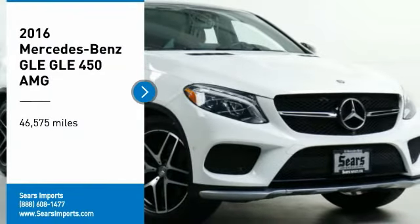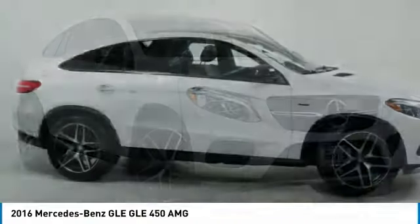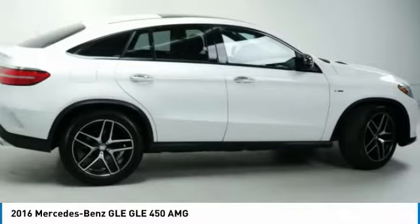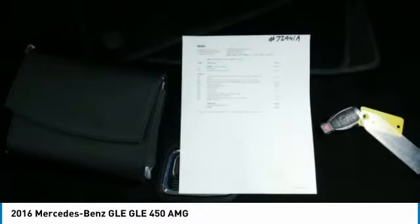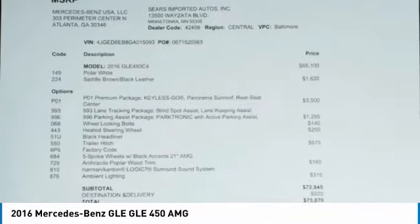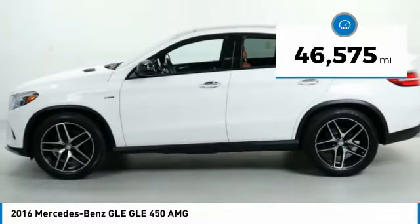We are pleased to show you the 2016 Mercedes-Benz GLE. The GLE comes with a full Mercedes luxury experience. It combines sport sedan performance with SUV stability. It comes with beautiful, serene-looking interiors and a command system that is close by to access every setting under the sun. This vehicle has less than 50,000 miles.